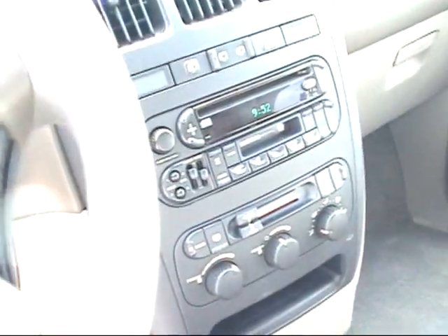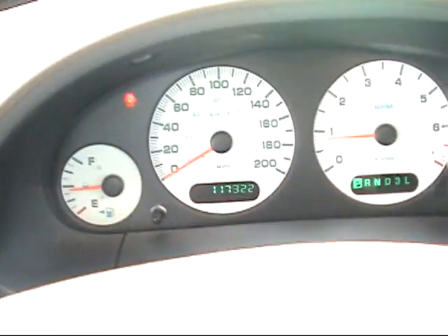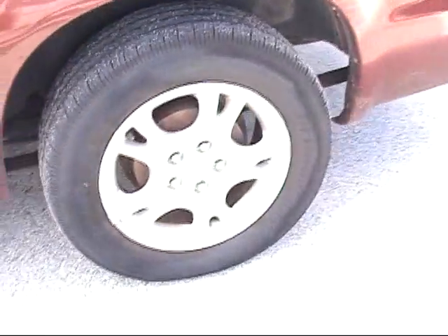This minivan is so nice. I've got it priced to sell at $69.95. You can fit 7, 8, 9, 10 — 400,000 people in here! This car has got 117,322 miles on it. It's got extra power outlets, cruise control, and a brand new set of BF Goodrich tires on it.